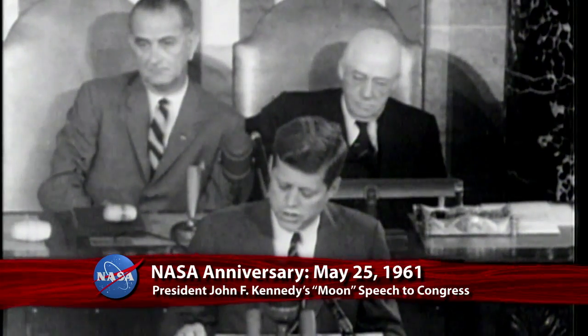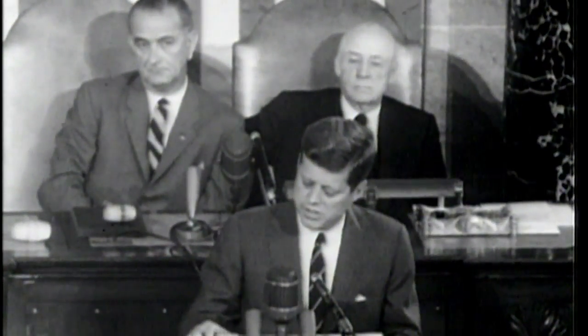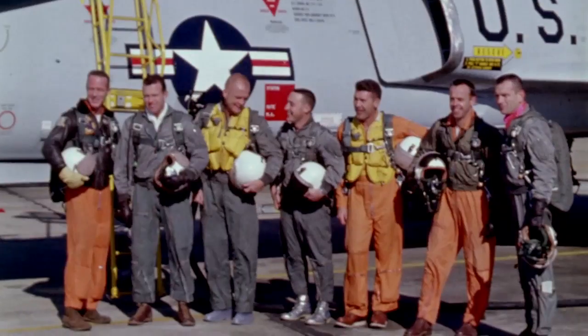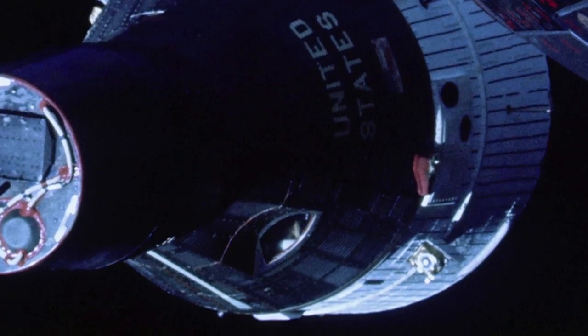I believe that this nation should commit itself to achieving the goal, before this decade is out, of landing a man on the moon and returning him safely to the earth. Fifty-one years ago, on May 25, 1961, President John F. Kennedy, in a speech before a special joint session of Congress, challenged the nation to set its sights on sending an American to the moon. So directed, NASA ramped up its human spaceflight effort, starting with Project Mercury and continuing on through Gemini and Apollo.